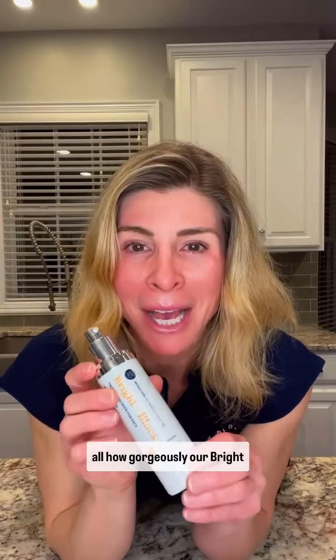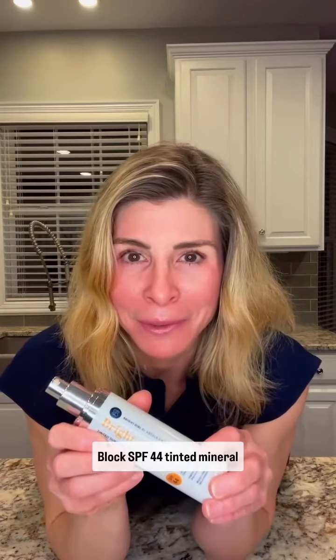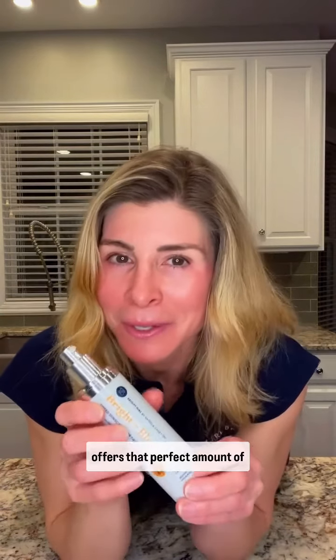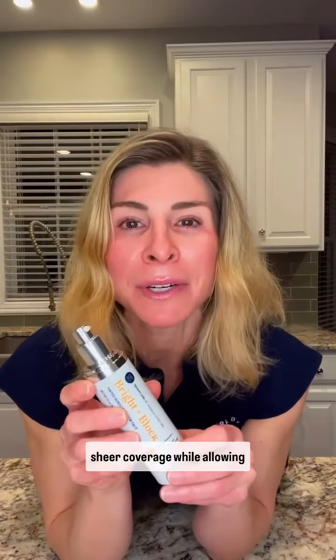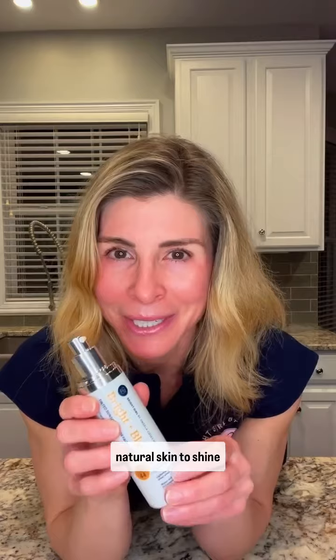I'm going to share with you how gorgeously our Bright Block SPF 44 tinted mineral sunscreen goes on and just offers that perfect amount of sheer coverage while allowing your gorgeous, healthy, natural skin to shine through.